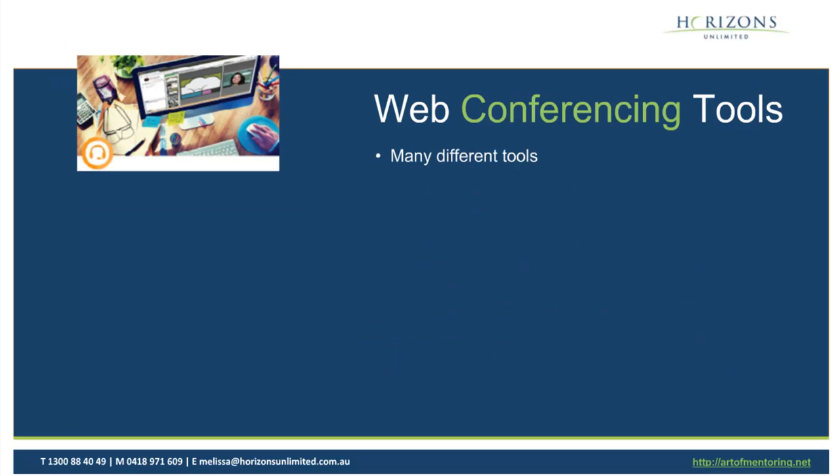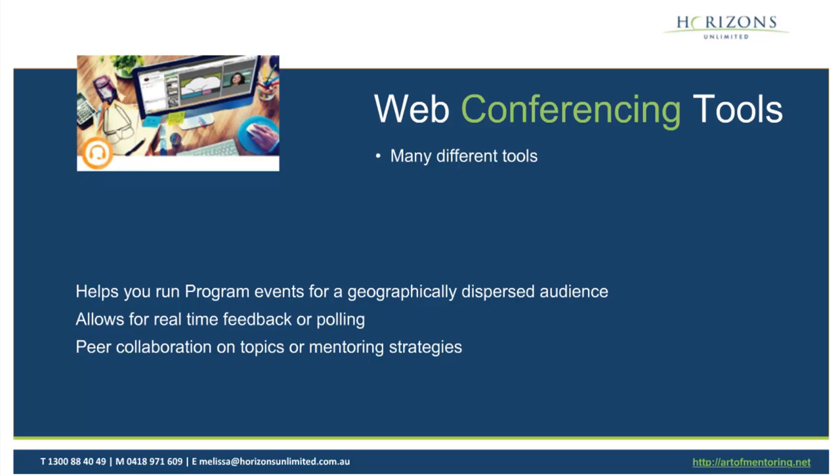So I'll first touch on some web conferencing tools. In our programs, we tend to run three events during the actual program: a program intro, a mid-program review, and a program close. The point of those is to have some high touch points with the participants. If you were a localised mentoring program, you could run those as local events. However, it's becoming more necessary as people expand to virtual programs to run those via web conferencing tools — like what we're using today with Redback. The big benefit of running them via web conferencing is obviously the dispersed geography. It's also the ability to record the actual webinar itself, and send the program intro, mid-program review, or close to participants at a later date so they can attend without having been there on the day.